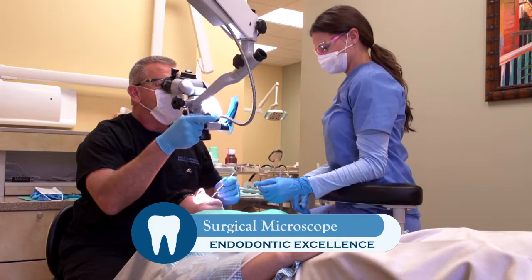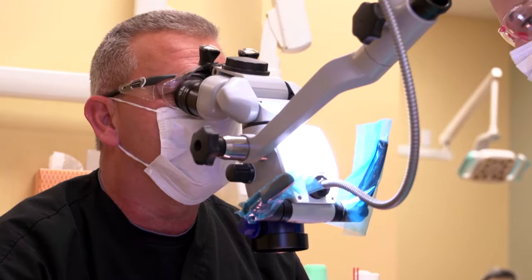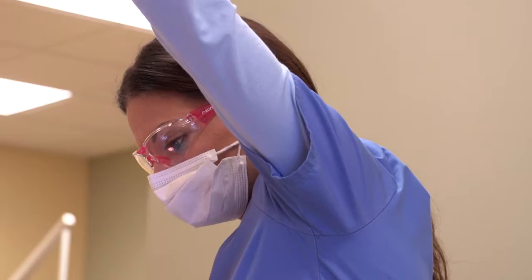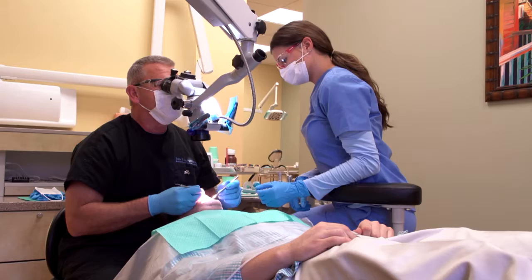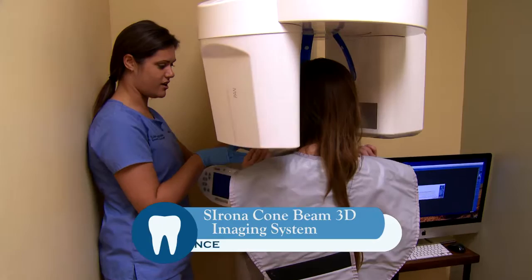Surgical microscopes allow us to magnify the inside of your tooth to see the entire system. It helps the endodontist find extra hidden canals and other causes of your pain and infection. The internal anatomy of a tooth is complex. A root canal without using a microscope can be done, but to ensure the highest quality root canal, a microscope should be used.